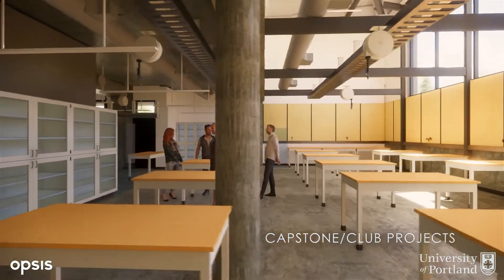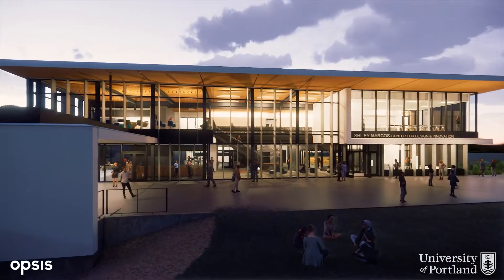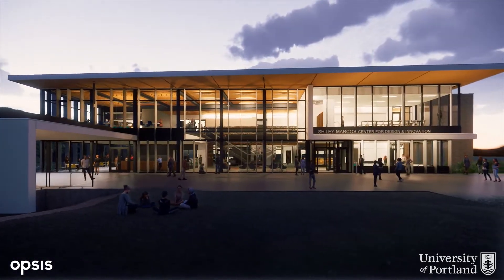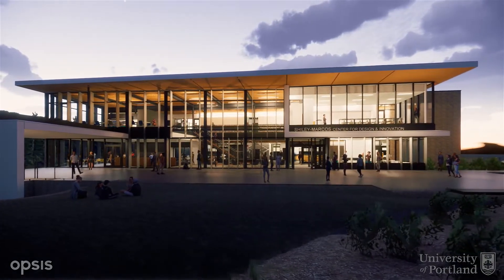The Shiley Marcos Center for Design and Innovation will be the hub for creativity and collaboration — a space that prepares students with technical excellence, social integrity, environmental consciousness, and leadership traits essential to identify and solve the world's problems.